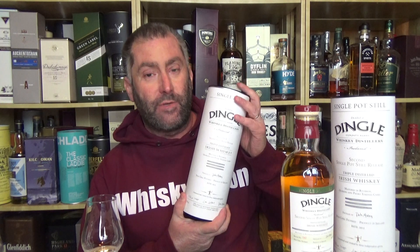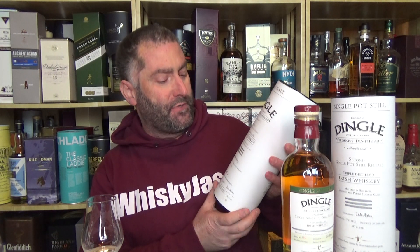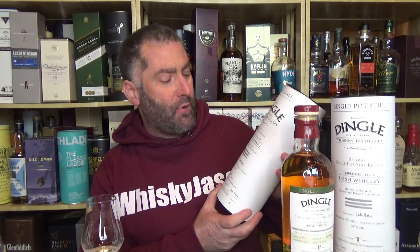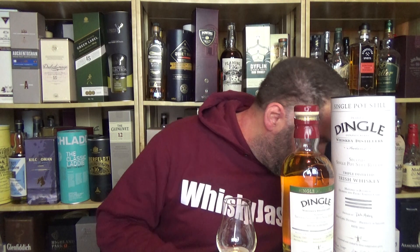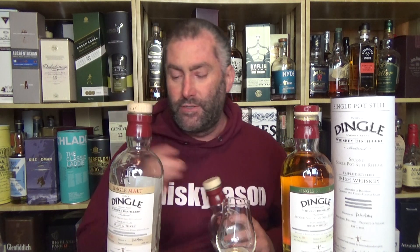I do have batch number two here — the second small batch release of the triple distilled with the Bourbon, Oloroso, and Pedro Ximénez casks — which I'm going to compare with a tiny, tiny, wee little bit I have in here. Oh, this is the wrong bottle by the way — this is the right bottle. And I'm going to compare the two of these today.